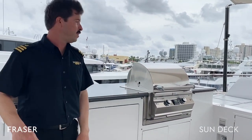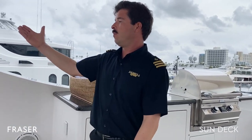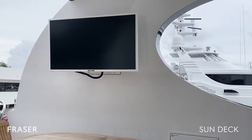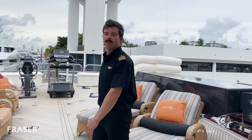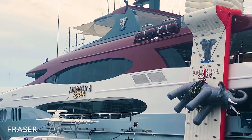Sometimes the chef will use the barbecue depending on the preferences of our guests — if they'd like to grill out. We have a bright TV that can rotate while you're lounging or sitting in the hot tub, so you could be watching TV or your favorite sports game. Now I'll show you the newest inflatable toy we have, which is a dive platform and rock wall climbing wall.